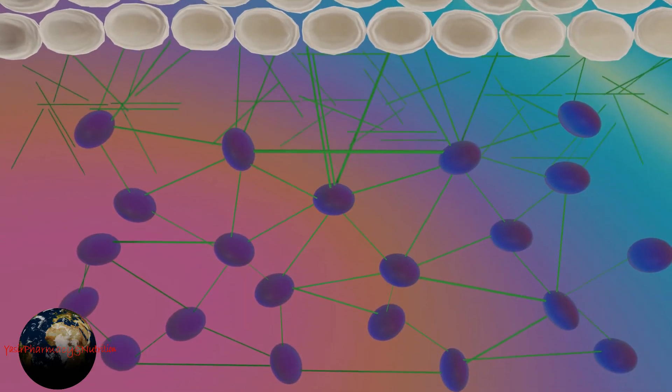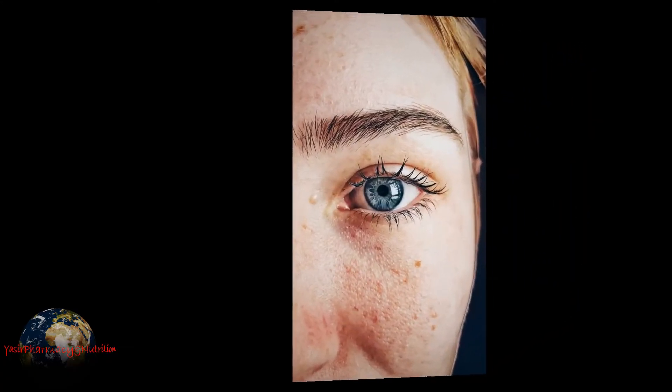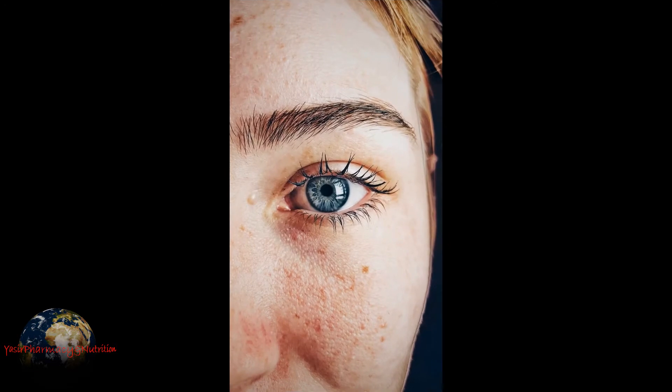Uneven skin due to these fiber formations is obtained. Blackheads are formed when skin tries to concentrate melanin in the infected area.